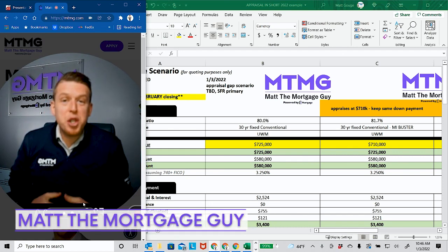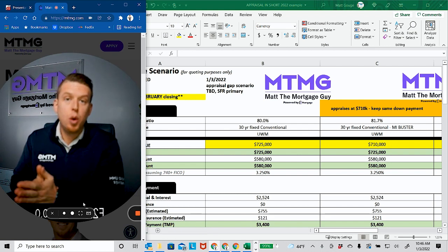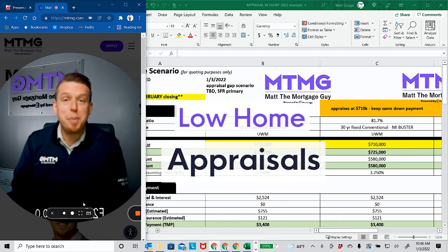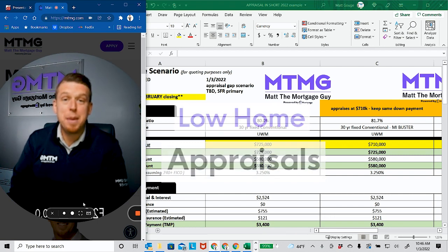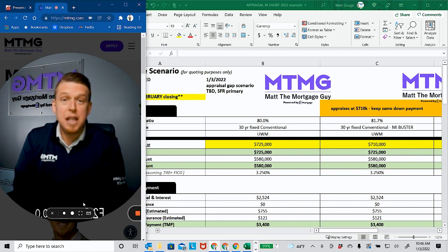In today's video, I want to go over a scenario where you get into contract and the appraisal comes in light. What are your options? How does it affect your down payment? How does it affect your monthly payment? I'm going to go into it because a lot of people are misinformed or they just don't really know how it affects them. I want to clear that up today with a real world example.